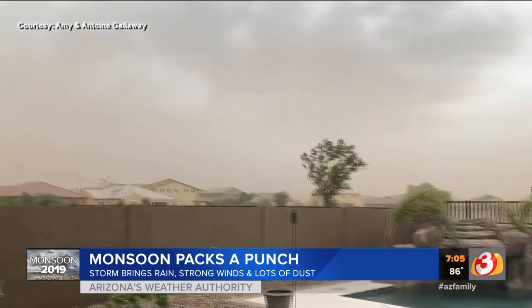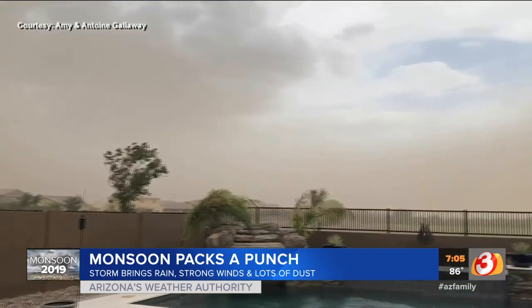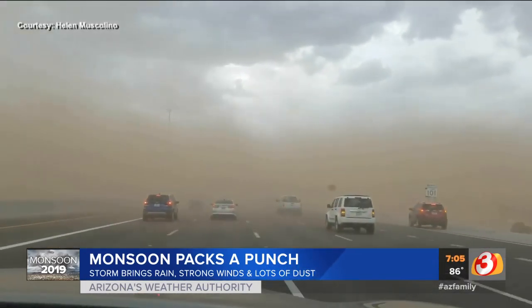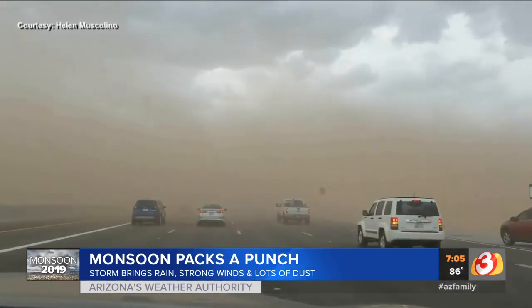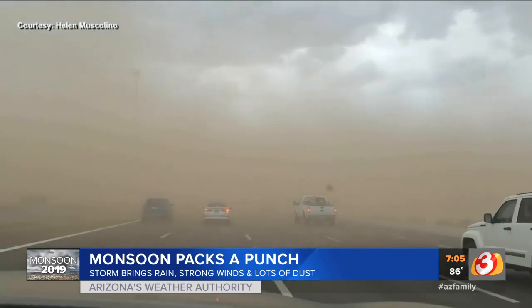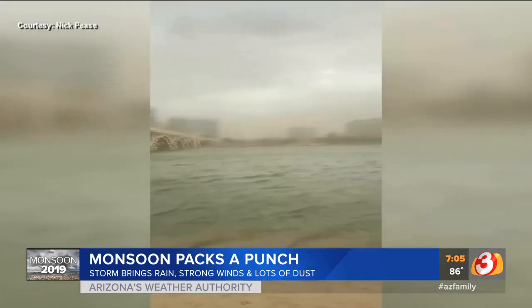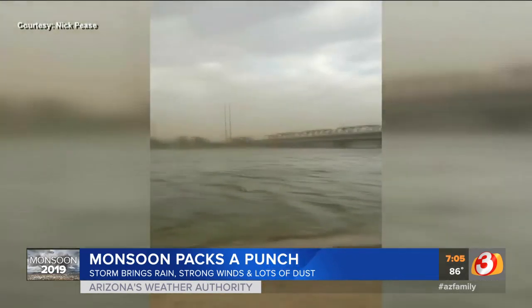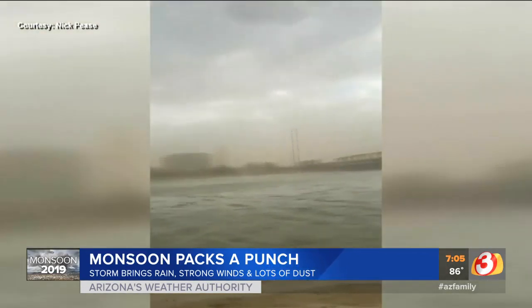Some drivers also got caught in a dust storm while moving along on the 101. In Gilbert, we got an up-close look at the wind and rain kind of whipping around in a backyard, tossing trees back and forth. And lastly, the wind created some major waves at Tempe Town Lake — a viewer sent us that video and even mentioned seeing people out there risking being in the water at that time.